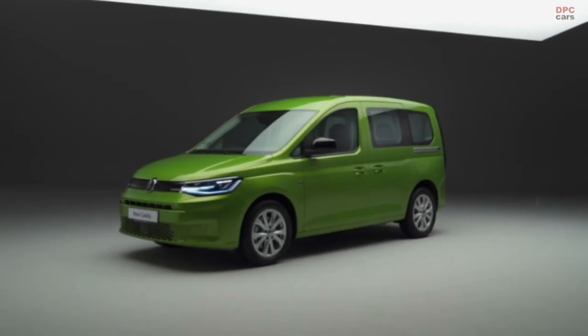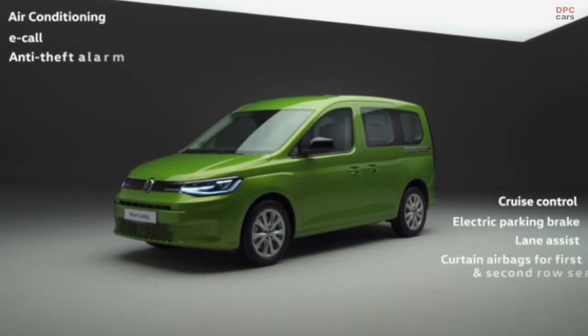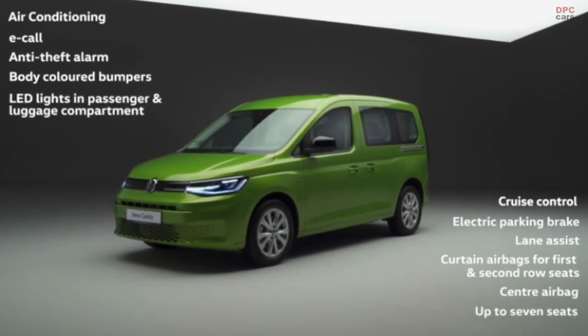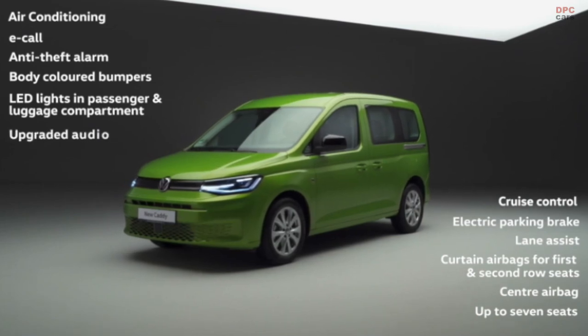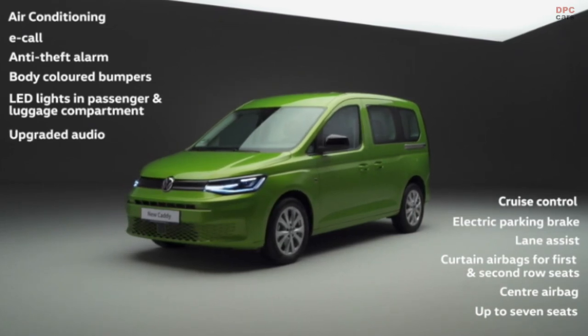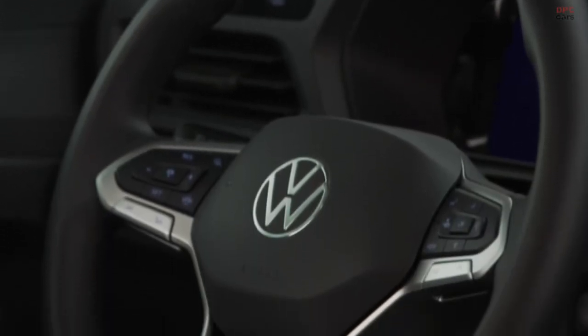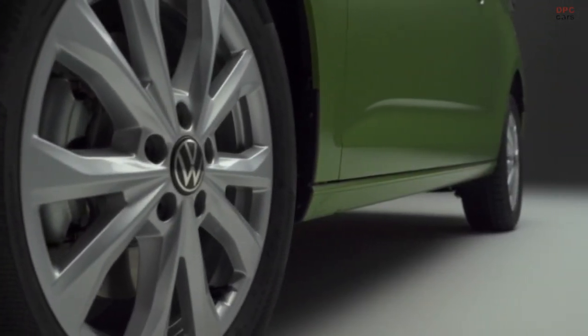Standard features include manual air conditioning, e-call, anti-theft alarm, body coloured bumpers, LED reading lights for passengers, LED lights in the luggage compartment, and upgraded audio. The Life trim adds LED rear combination lights, a multi-function leather steering wheel, front and rear parking sensors, and 16-inch alloys to its standard specification.